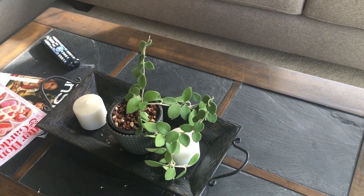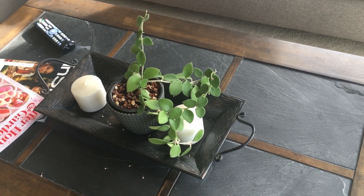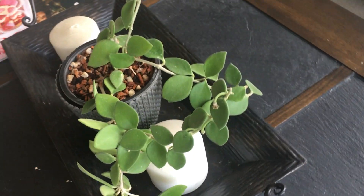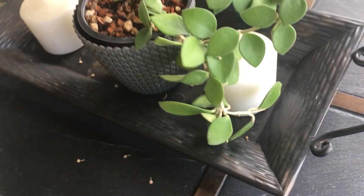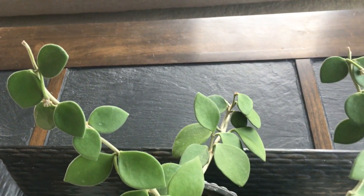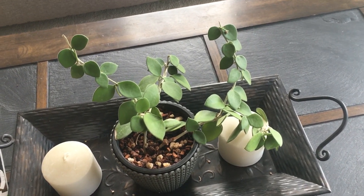Right next to that patio window I have my Hoya numeroloides. This one I moved into this spot and it has just taken off — it is doing so well. It's bloomed twice for me since I put it here: one big bloom earlier this fall and then a couple of blooms around the middle of December. I'm going to try to rotate it a little bit and get some growth going on the other side, maybe do some prop and chops. It gets some direct sunlight from the patio window towards the evening, filtered by trees, so it's never full direct sun.